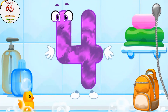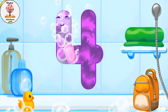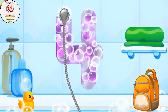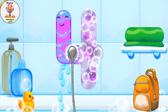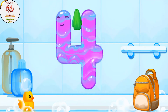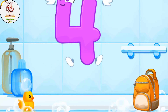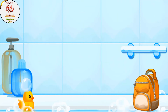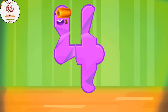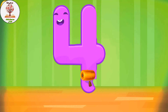Wash the number four. First apply soap on the number. Wipe the figure with a towel — like this. Iron the number four. Beautiful!